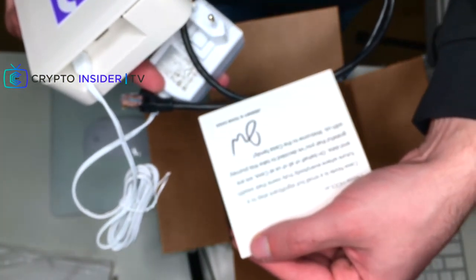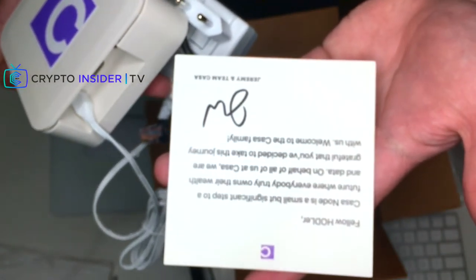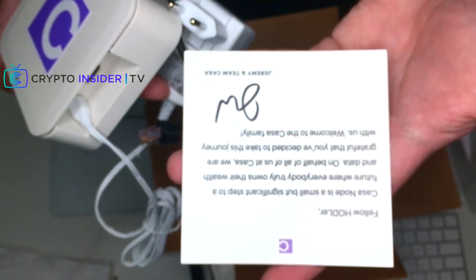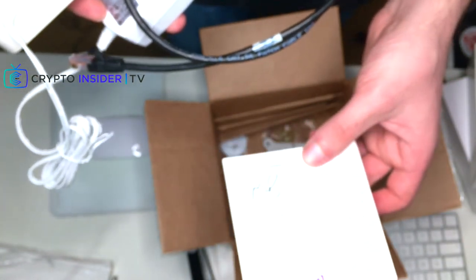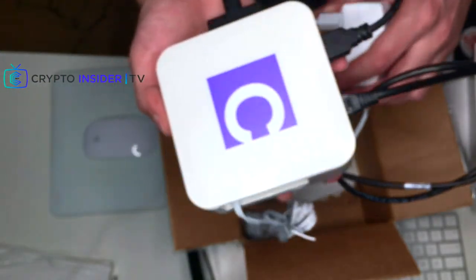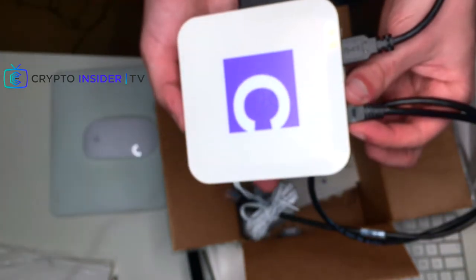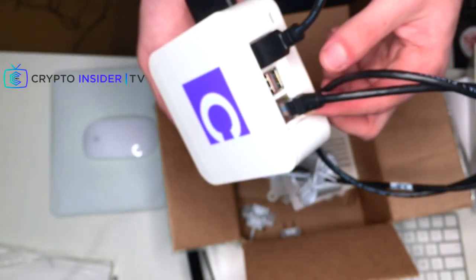Wait — I think when they opened this they took out the notes, and I found this too. It says: 'Dear Hodler, Casa Node is a small but significant step to a future where everybody truly owns their wealth and data. On behalf of all of us at Casa, we are grateful that you've decided to take this journey with us. Welcome to the Casa family. Jeremy and Team Casa.' Thank you very much, Jeremy Welch, CEO of Casa — you guys have built a really nice product.